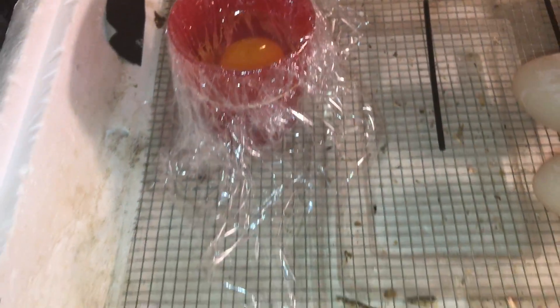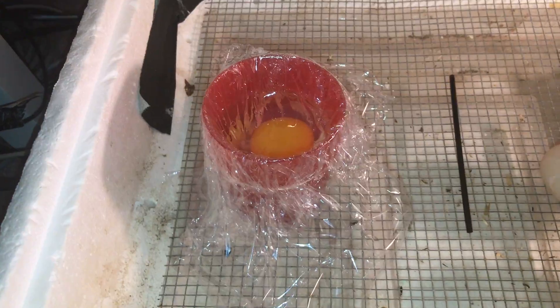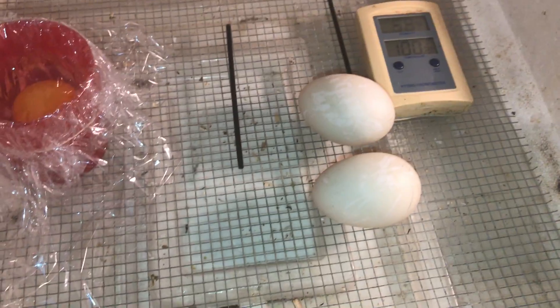So we'll see what makes a difference here. First off, the egg has to be fertile — we're not sure, it could either be. I only see the duck mating with one, so there's a 50/50 chance of it being fertilized or not being fertilized, same with these two eggs too.